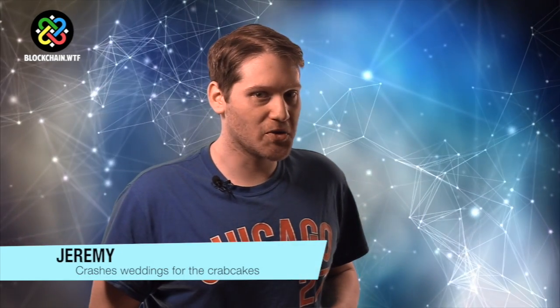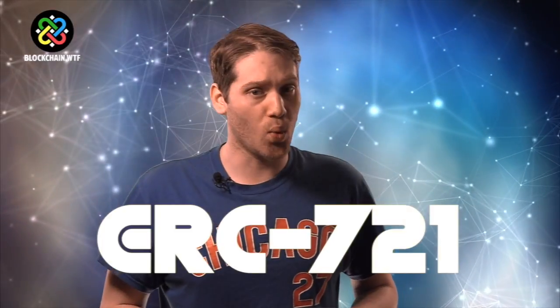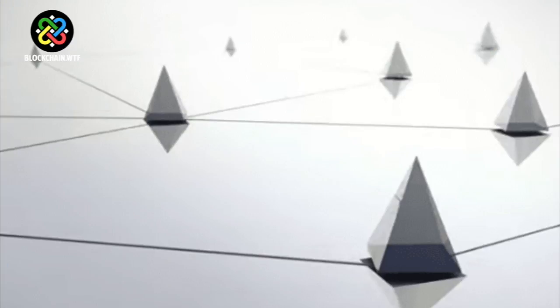Hey everybody, I'm Jeremy from Blockchain WTF. Welcome. Today we're going to go over ERC-721, a non-fungible token standard designed to represent assets on the Ethereum blockchain. Don't worry, that's confusing — we'll break down exactly what that means.